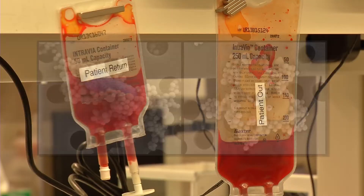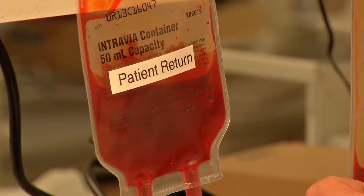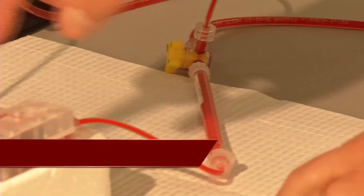In a lab test using human blood spiked with pathogens, more than 90 percent were removed, paving the way for the future. The literature suggests it should work with Ebola, AIDS, influenza — so it really could be used in many, many different applications.